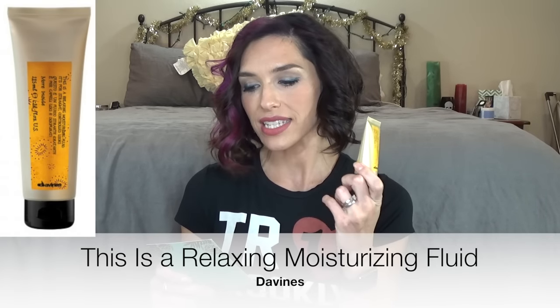The next thing I got in my box is from Devines, and this is a relaxing moisturizing fluid. I don't think I have the right hair type for this, because it's supposed to be defrizzing and moisturizing and give you lovely straight hair. My hair is naturally very straight and not all that frizzy. You do only want to use a small amount because if you use too much, your hair will start to look sort of greasy. I think this is more for people with curly or wavy hair. It smells nice and I found it to be moisturizing, it just didn't do a whole lot for me.